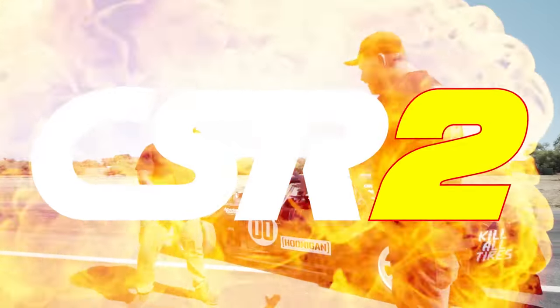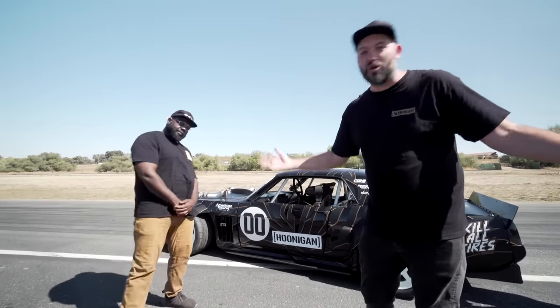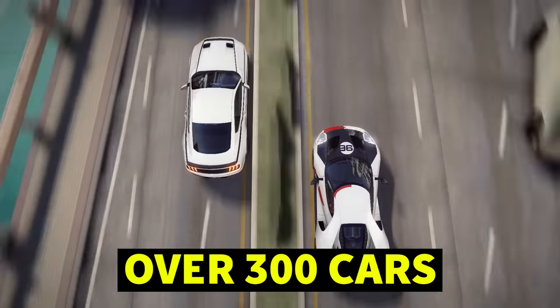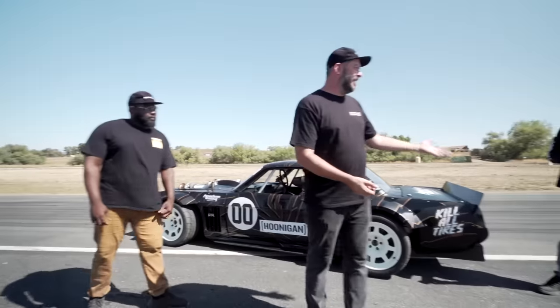Super special thanks out to our friends at CSR2, the official video game partner of Hoonicorn vs. the World Season 2. Without them, this show probably wouldn't be happening. You can download the Hoonicorn V2 right now, play it in the palm of your hands, and you can even recreate some of your own Hoonicorn vs. the World matchups, because they have over 300 cars to choose from. Even Ken knows how to download it.